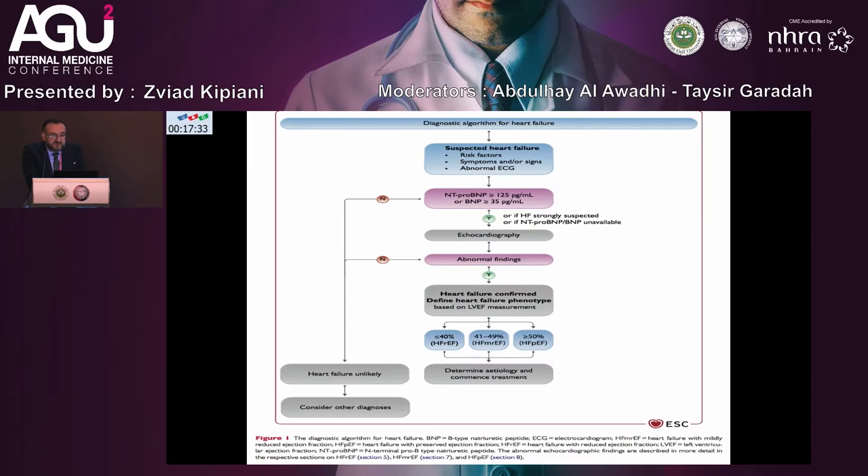In the new 2021 ESC guidelines, we can see the diagnostic algorithm for heart failure, intended for primary care, GP doctors, and emergency departments. In suspected heart failure, we look at risk factors, symptoms, or signs, and an abnormal ECG.